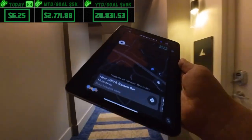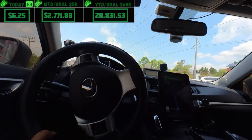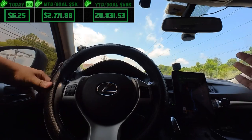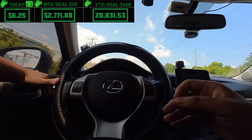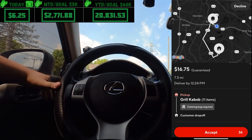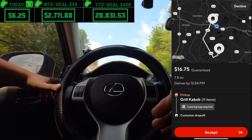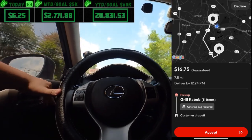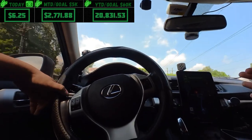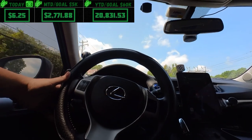We'll try portrait mode — gives some Tesla vibes. After declining that order I got this one from Grill Kebab paying $16.75, catering bag required, about six or seven miles, 11 items. We're jumping on that. Glad we didn't settle for the 7-Eleven order.